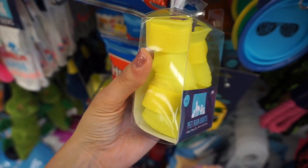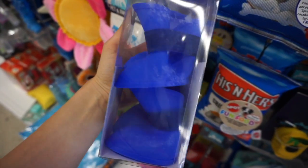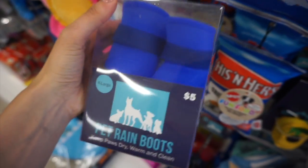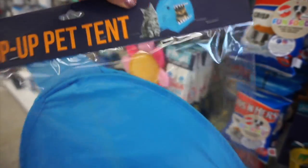They had pet rain boots in a smaller size and an extra-large size. There was also a pet pop-up tent with a little shark design — you could use this for little dogs or cats.